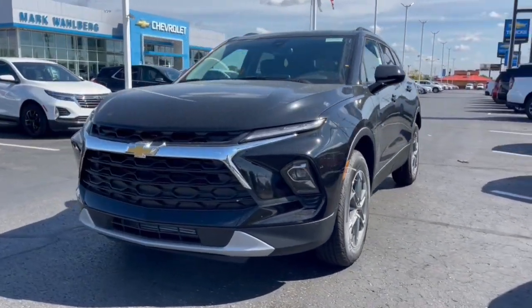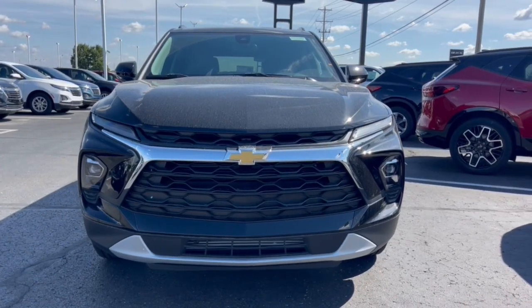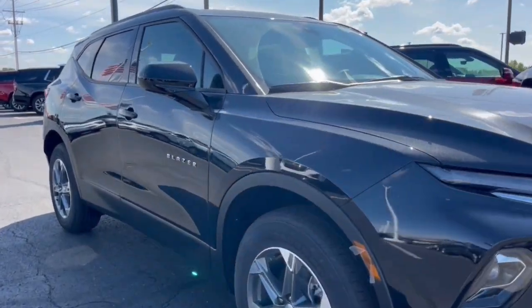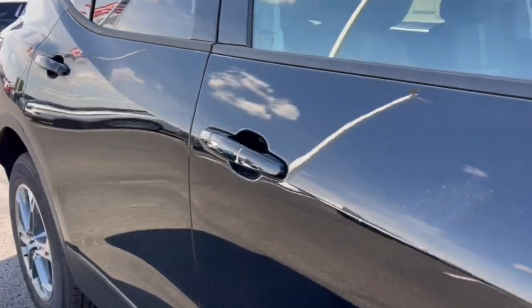Enjoy the view of this 2024 Chevrolet Blazer. Make the drive in comfort and sporty style in this well-equipped Blazer. Fresh modern lines, crisp steering, a composed ride, and plenty of passenger and cargo space bring a new sense of enjoyment to all your excursions.